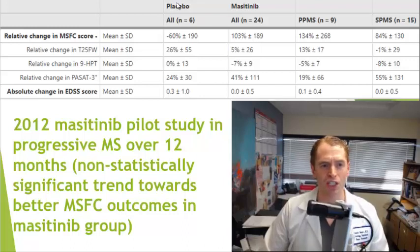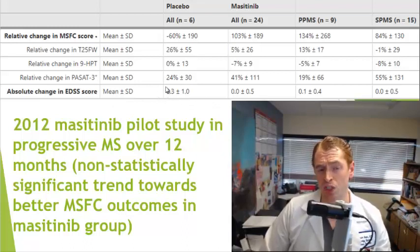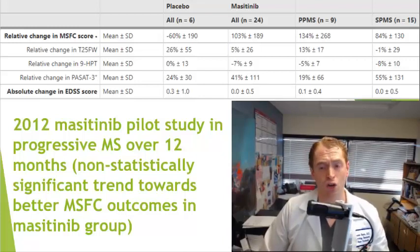This was a tiny pilot trial with only 6 people getting placebo and 24 getting masitinib, but there was a trend towards a benefit. Looking at the MS functional composite, those getting placebo tended to worsen while those getting masitinib slightly improved. On the timed 25-foot walk, the placebo group worsened by 26% on average compared to only 5% with masitinib. On the expanded disability status scale, placebo worsened by 0.3 while masitinib remained about the same after 12 months. Both primary and secondary progressive MS subgroups seemed to benefit, though results weren't statistically significant due to the small trial size, encouraging further research.